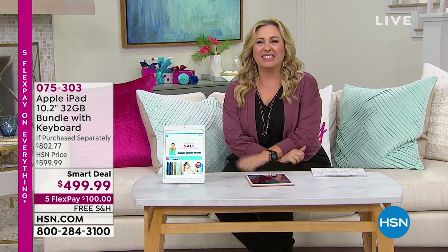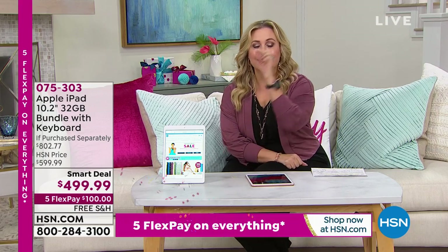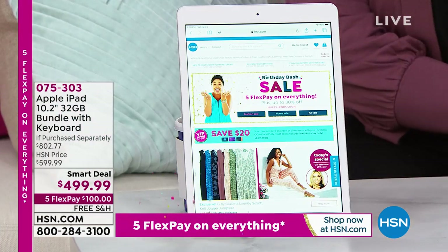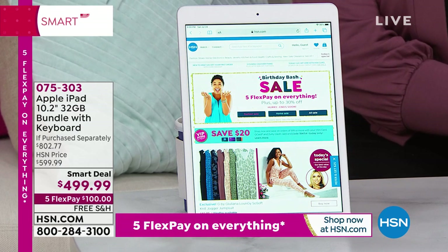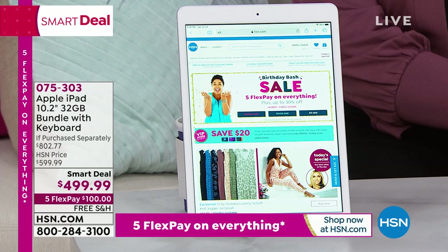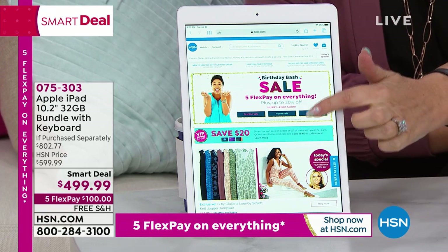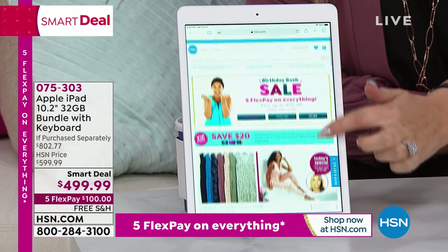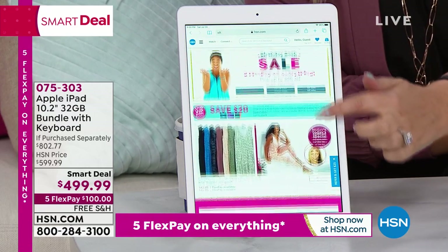Years and years ago it was $800, and this one is the latest and greatest for half the price — amazing at $499.99. It's called a Smart Deal. A Smart Deal is like a Today Special except it goes for a couple of days or while supplies last.